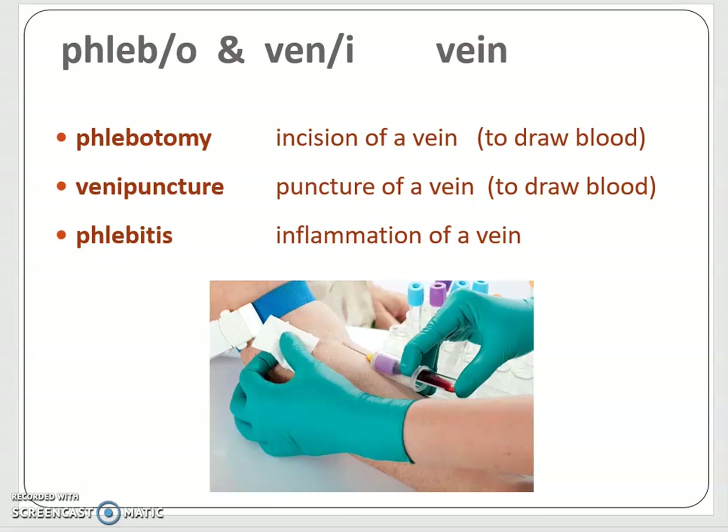Maybe you've wondered where the term phlebotomy comes from and why we call blood draws active phlebotomy. It's based in the combining form phlebo. Phlebotomy — recalling what tomi means — is incision of a vein, in this case to draw blood. Venipuncture is the puncture of a vein. Notice I didn't say surgical, because it is not surgical — it's aseptic. We clean it with alcohol and try not to introduce any pathogens. And if a vein should get inflamed, we call it phlebitis — inflammation of a vein — which usually happens secondary to a blood clot.